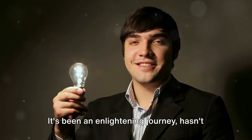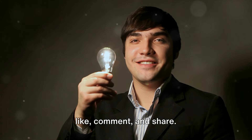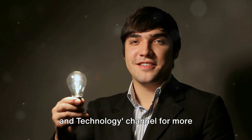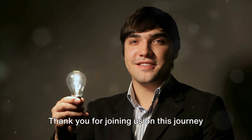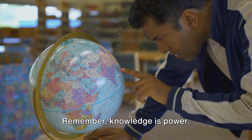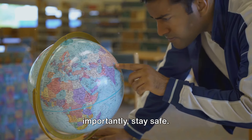It's been an enlightening journey. If you enjoyed this discussion, please like, comment, and share. Don't forget to subscribe to the Science and Technology channel for more captivating insights. Thank you for joining us on this journey into the unthinkable. Remember, knowledge is power. Stay curious, stay informed, and most importantly, stay safe.